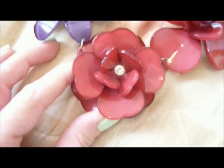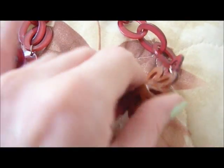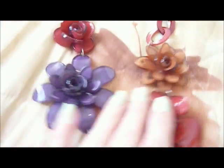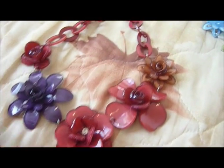This one is the prettiest one. This one is also very nice.